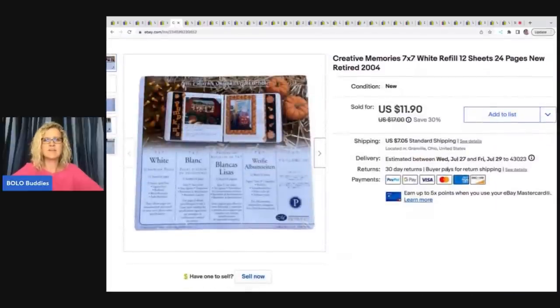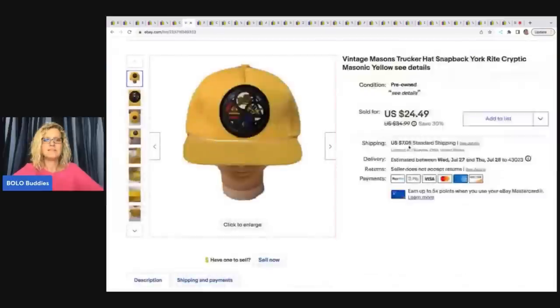This here is a Creative Memories refill — 12 sheets, seven by seven. It came from that garage sale where I bought an entire Creative Memories collection. I sold this for $11.90 plus shipping.